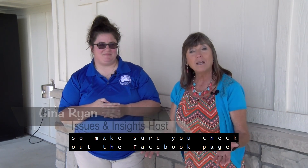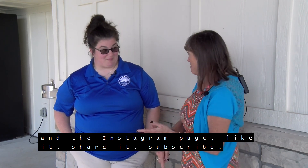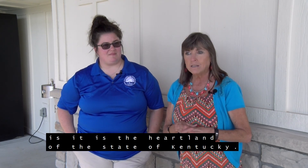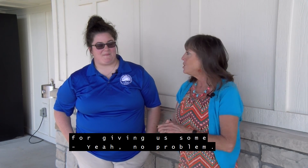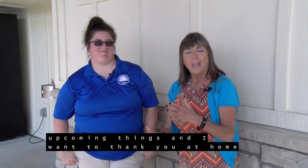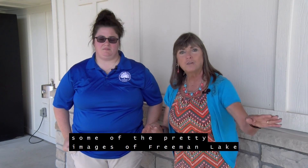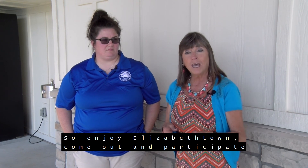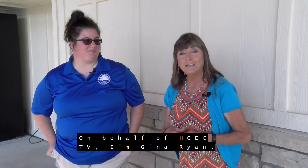There's all kinds of things going on in the City of Elizabethtown — there's definitely something for everyone. Make sure you check out the Facebook page and the Instagram page, like it, share it, subscribe. The one thing about this community is it is the heartland of the State of Kentucky — Hardin County has something for everyone. I want to thank you at home for joining us on this edition of Issues and Insights. Alexis Lee is going to be showing you some of the pretty images of Freeman Lake to wrap up this particular episode. So enjoy Elizabethtown, come out and participate in the special events, and be a part of this community. On behalf of HCEC-TV, I'm Gina Ryan.